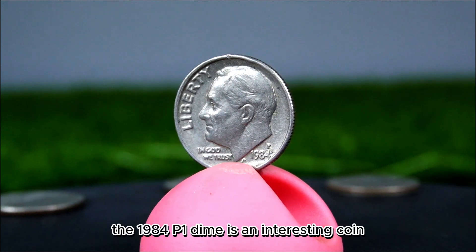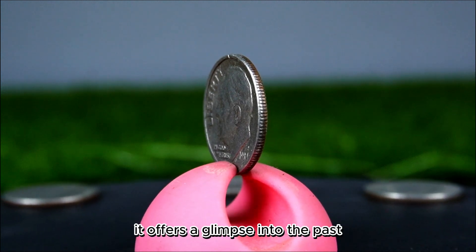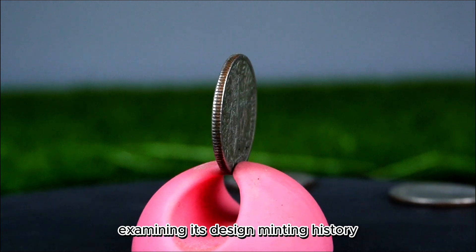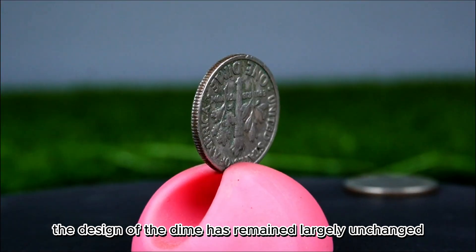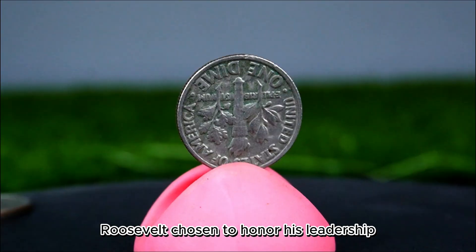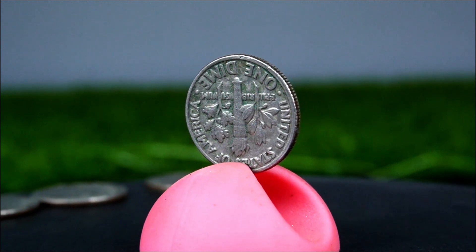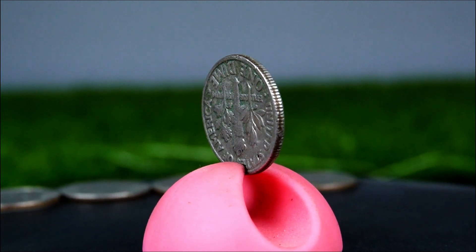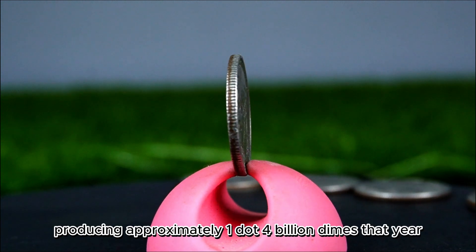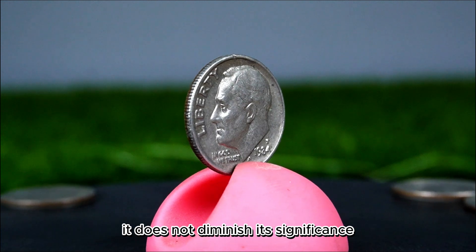The 1984 P dime is an interesting coin that embodies a unique blend of design, history, and potential value. The obverse features the profile of Franklin D. Roosevelt, honoring his leadership during the Great Depression and World War II, while the reverse displays a torch flanked by an olive branch and an oak branch representing liberty and peace. In 1984, the Philadelphia Mint produced approximately 1.4 billion dimes. While this high mintage means the 1984 P dime is not particularly rare, it does not diminish its significance in the world of coin collecting.